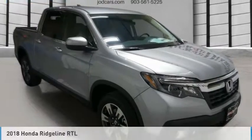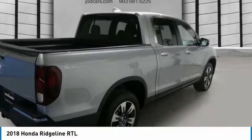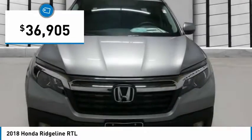Test drive the 2018 Ridgeline. The Ridgeline was designed to give you exactly what you need to get the job done. And with Honda quality built right in, this truck can be with you for the long haul and is priced below $40,000.